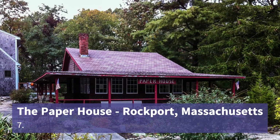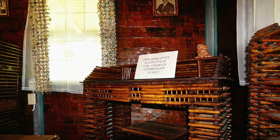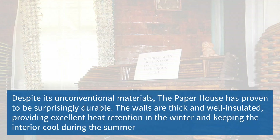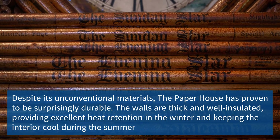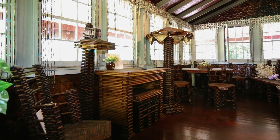The museum explores the legends that capture our imagination. Let's go to Rockport, Massachusetts, and see the Paper House — an extraordinary architectural marvel crafted entirely from paper. From the walls to the furniture and even the decorations, this whimsical structure showcases the creativity and artistry that can be achieved with humble materials.